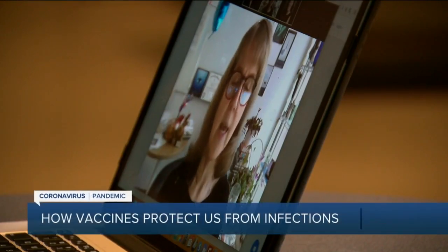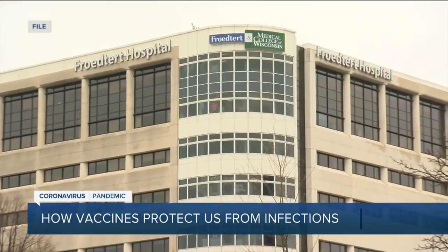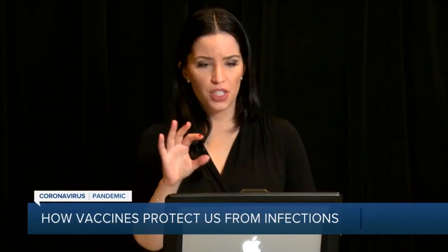First things first, we asked Dr. Mary Beth Graham, infectious disease specialist at Froedtert and the Medical College of Wisconsin, the question many of you want to know: is there a difference between the Pfizer vaccine and the Moderna vaccine?